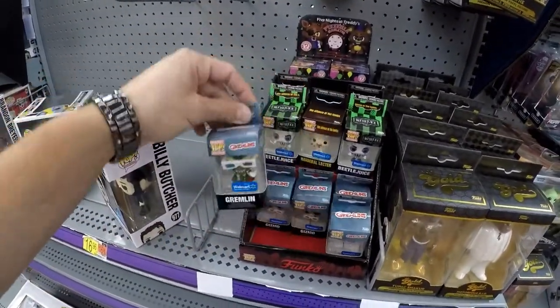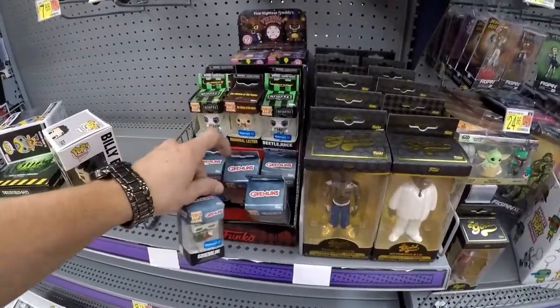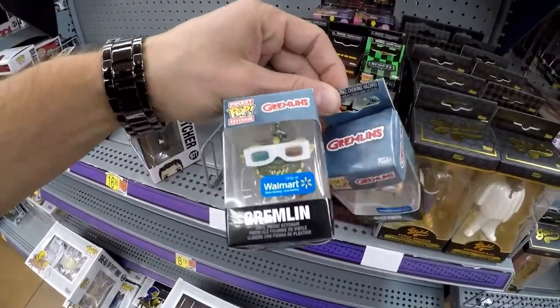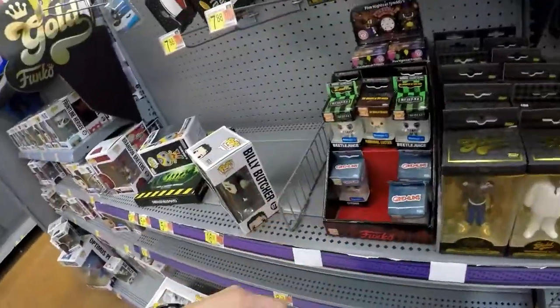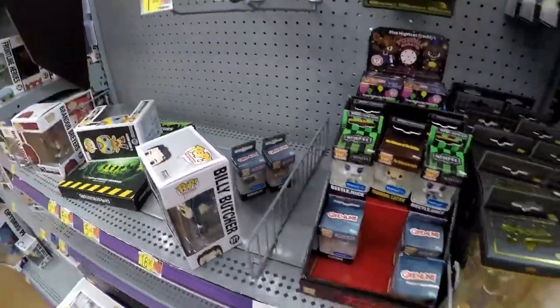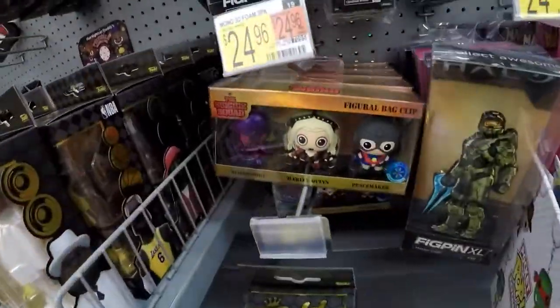Tupac, Notorious B.I.G., Lil Wayne, Ice Cube, Beetlejuice exclusive, Hannibal Lecter exclusive, Gremlins exclusive — oh, they got both of them here. They got Gizmo and the Ultimate Gremlin. That's some baller stuff right there. I like that.